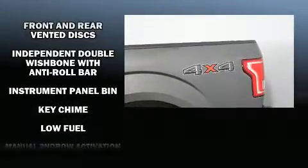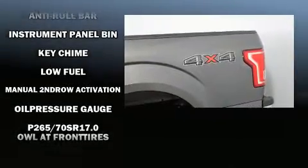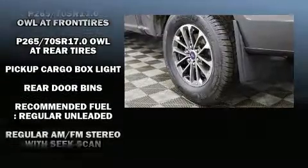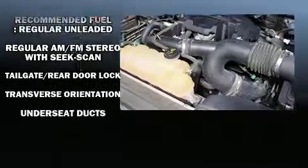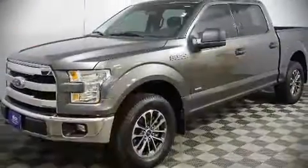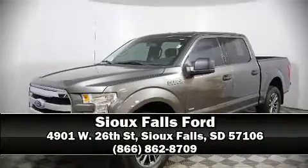Traction control, ignition disabling, and four-wheel disc brakes with ABS. Brake assist technology provides extra pressure when applying the brakes. Our sales reps are extremely helpful and knowledgeable — please don't hesitate to give us a call.